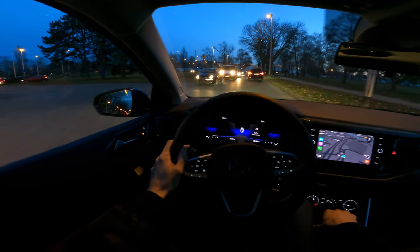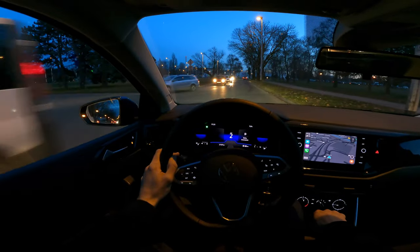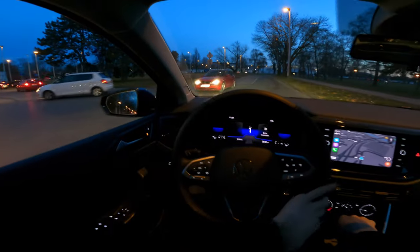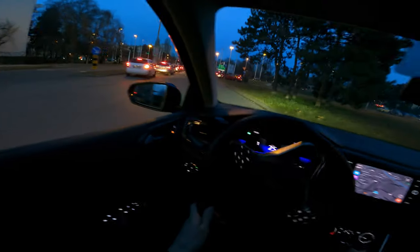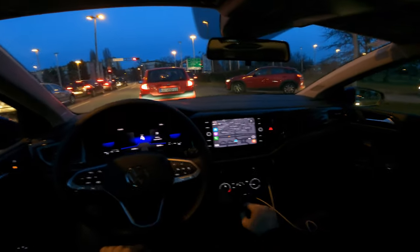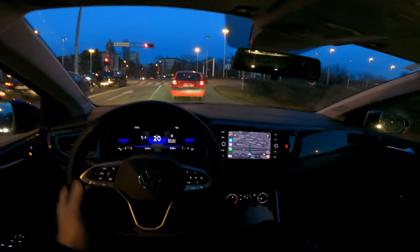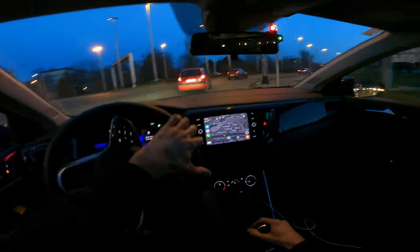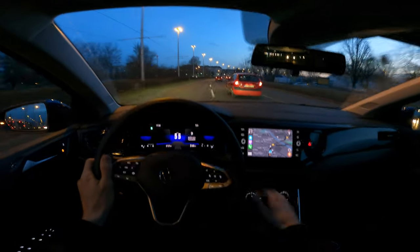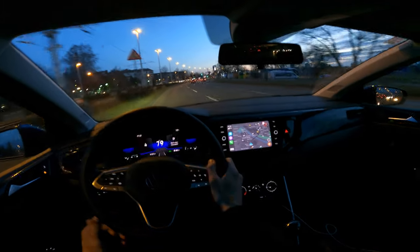We're going to jump straight to the highway and head to the dealer, because I need to return the car — the salesperson is using it and I promised to return it in time. So we'll skip the garage segment in this video. The engine is quite enough — fairly quiet, very fine-tuned, not very loud even in the lower gears, and generally fairly quiet and responsive.